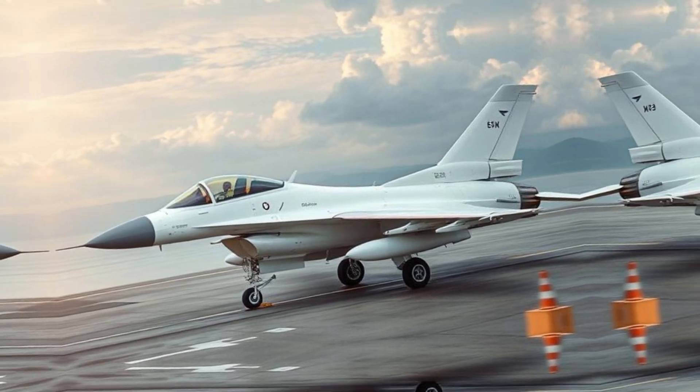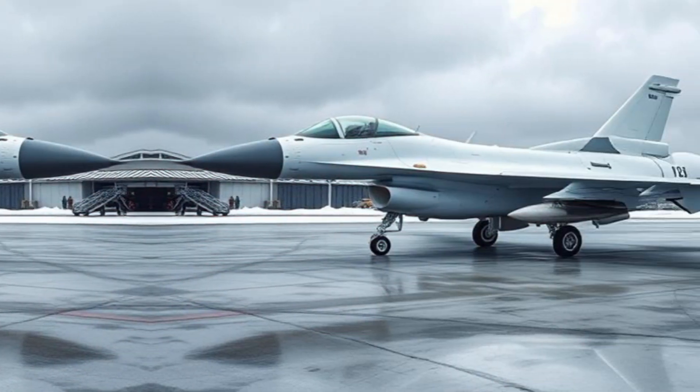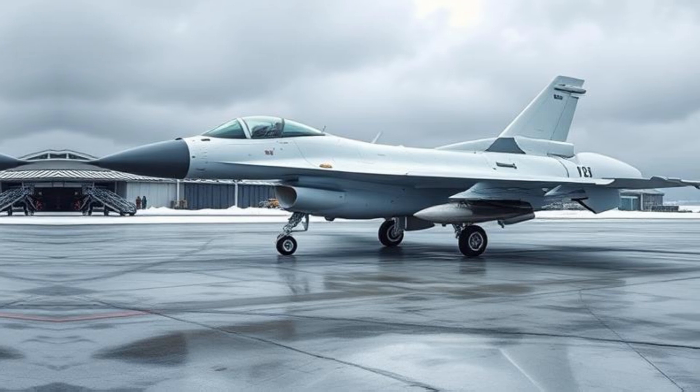In this article, we'll explore its history, design, capabilities, and its role in modern warfare.